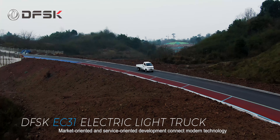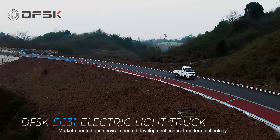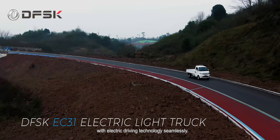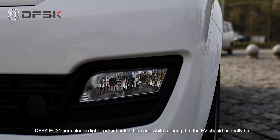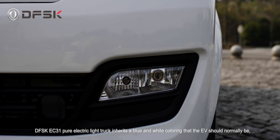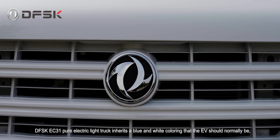Market-oriented and service-oriented development connect modern technology with electric driving technology seamlessly. The DFSK EC31 Pure Electric Light Truck inherits a blue and white coloring that the EV should normally be.